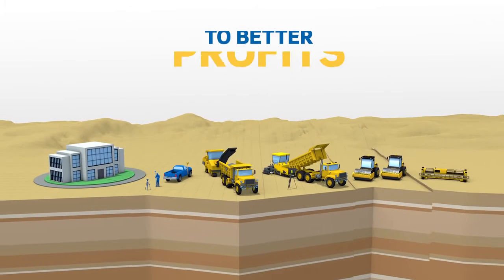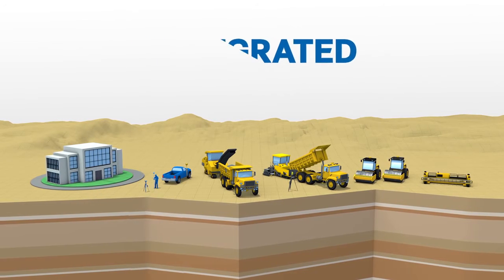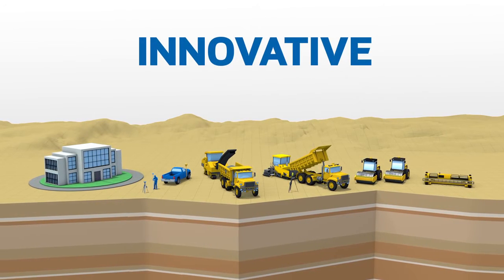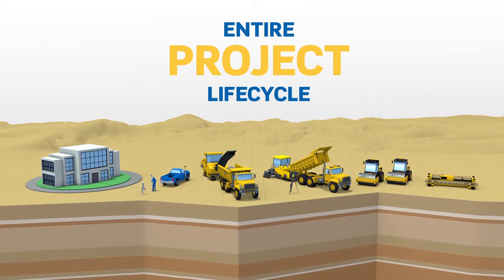Pave the way to better profits. With Trimble's highly productive, integrated and innovative paving solutions, your job site stays on track throughout the entire project lifecycle.